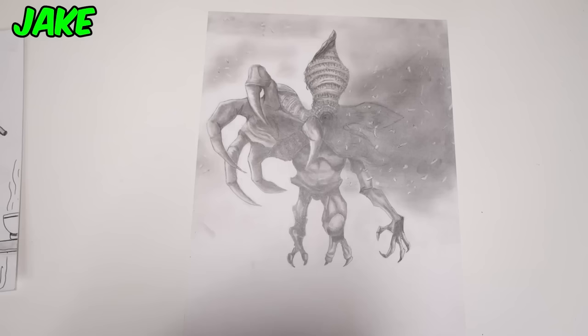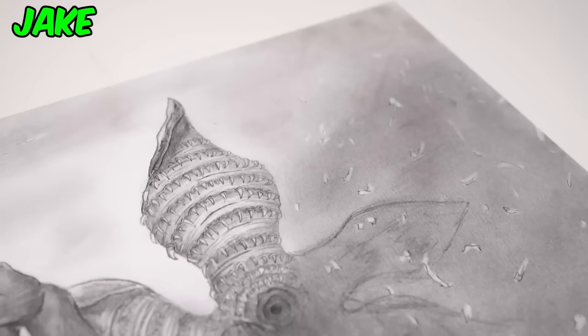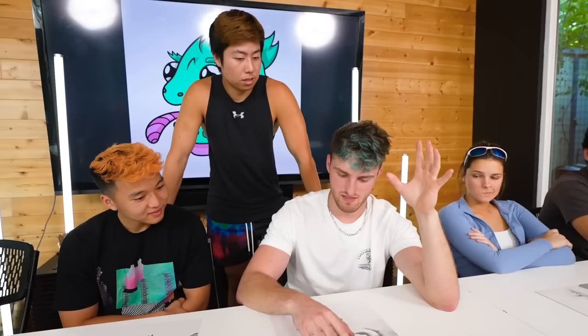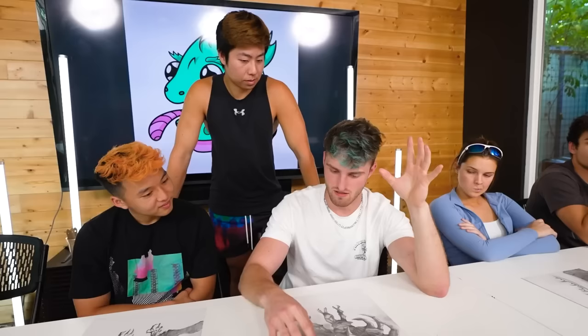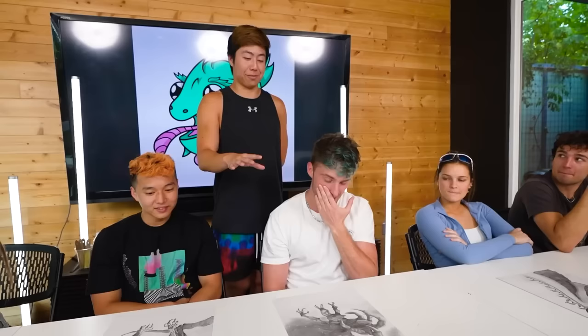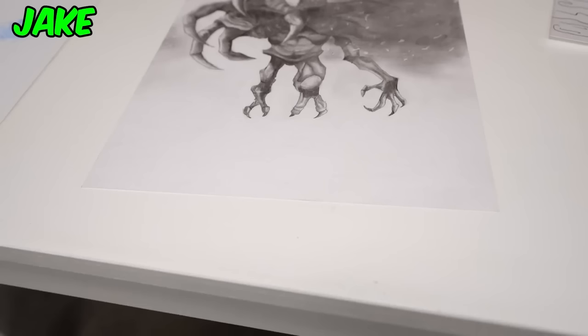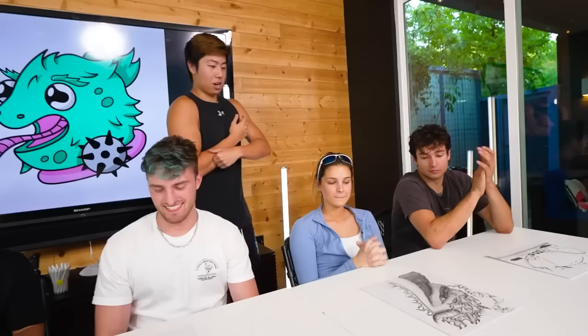Jake, tell me about your piece. I got the topic of Demogorgon, and Zach sketched out the body's functionality. I added this upside-down mist covering part of its face and then used eraser marks. I really thought you were going to have a very incomplete piece, but your last-minute mist actually saved it a little bit.